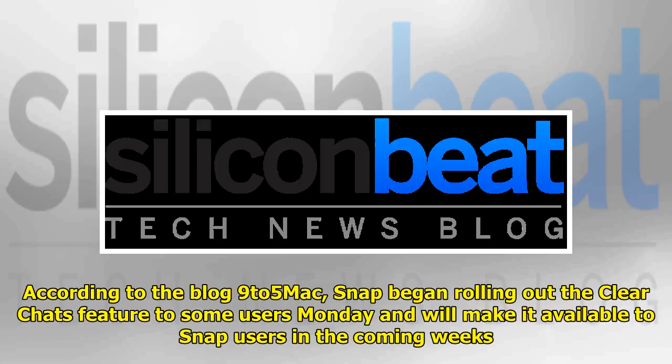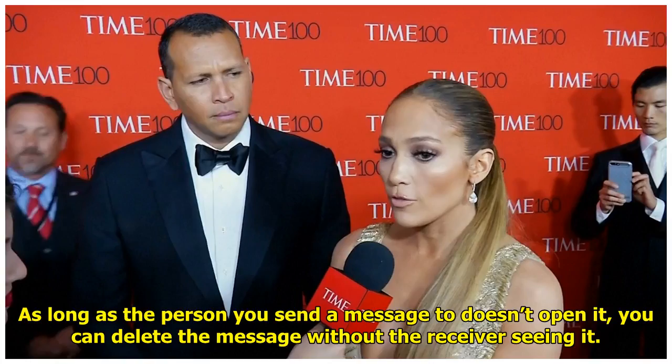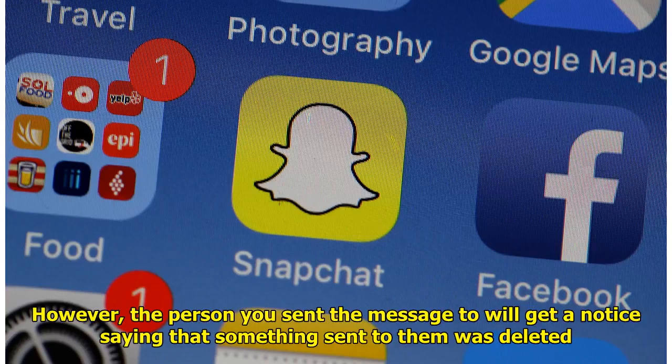According to the blog 9to5Mac, Snap began rolling out the Clear Chats feature to some users Monday and will make it available to Snap users in the coming weeks. As long as the person you send a message to doesn't open it, you can delete the message without the receiver seeing it. However, the person you sent the message to will get a notice saying that something sent to them was deleted.